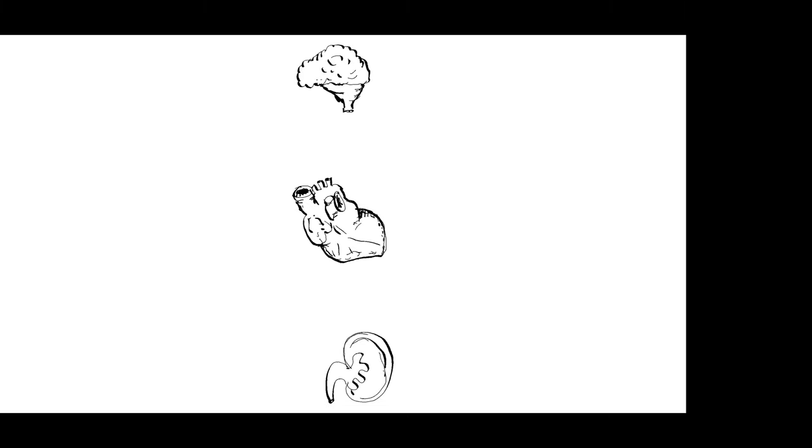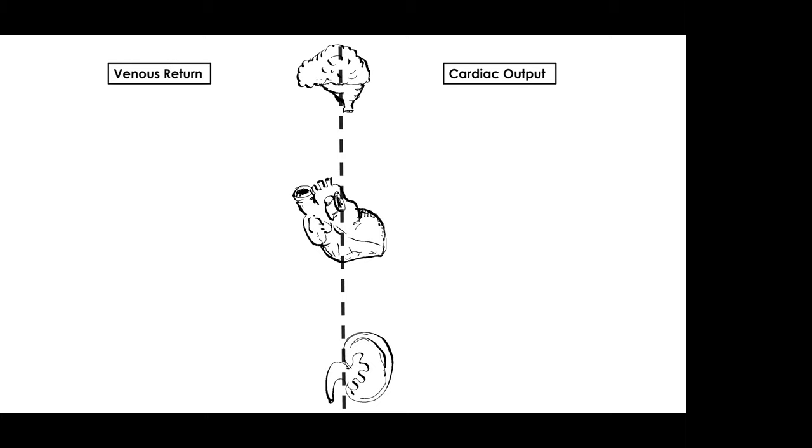I like to partition the cardiovascular system into two main parts. We have the cardiac output side that we know very well — we maintain mean arterial pressures, we understand perfusion, we understand lactate kinetics. This part is all about oxygen delivery to the tissues, and we do this well. However, when we look at the venous return side, this is like the dark side of the moon. We've forgotten physiology — we've forgotten Gaitonian physiology and the principles that govern this side of the cardiovascular system.